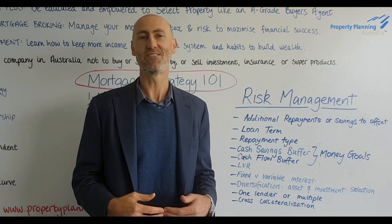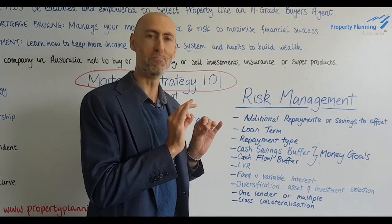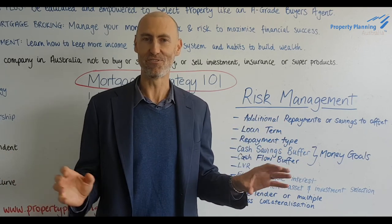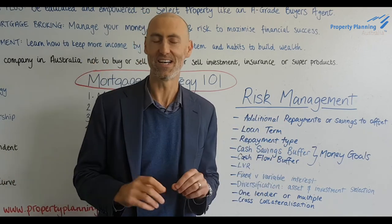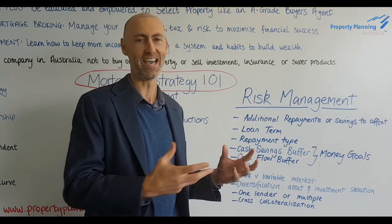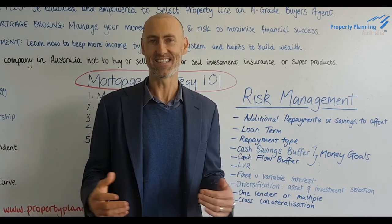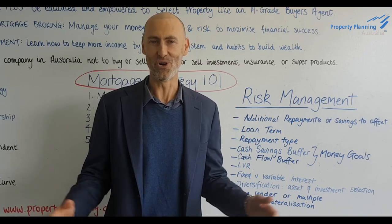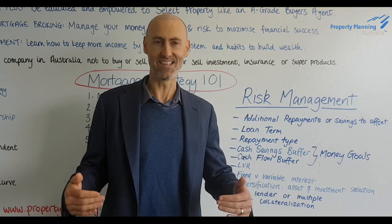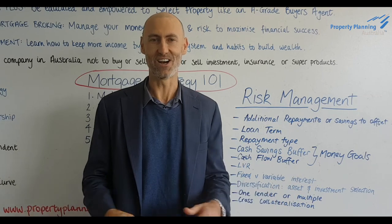Hopefully from this conversation you get the understanding that there are a myriad of ways you can manage risk through your mortgage strategy. If any of that has set off an alarm bell or a question mark, or you would like to explore the areas I've touched on, please reach out to us and sit down with one of our strategic mortgage brokers for a complimentary meeting on how you can manage your risk within your mortgage strategy. Until next time, have a great day.